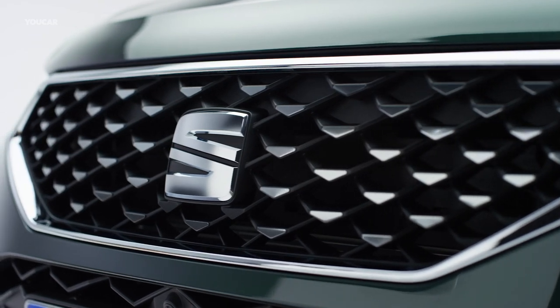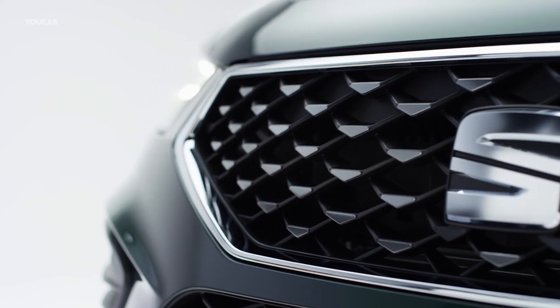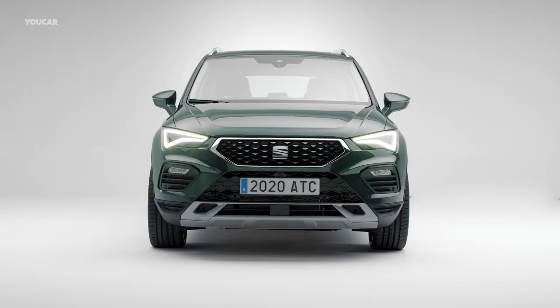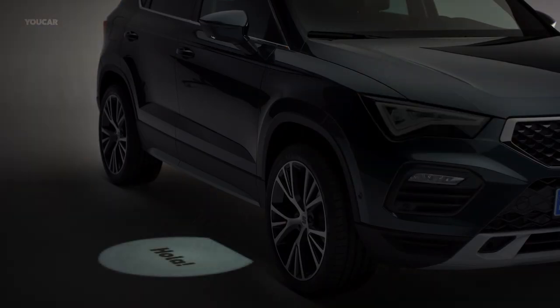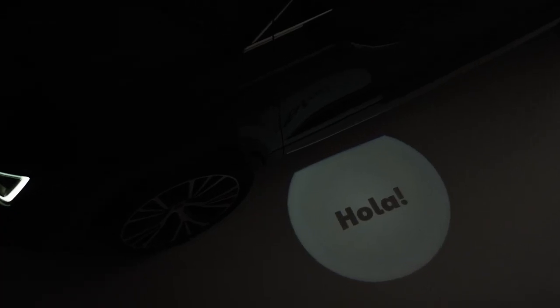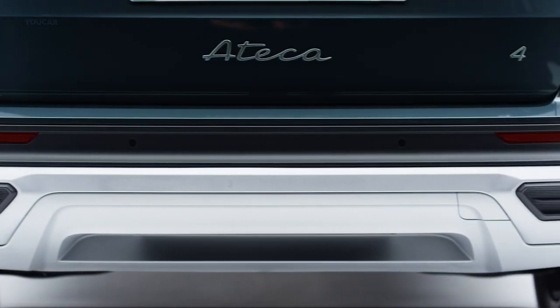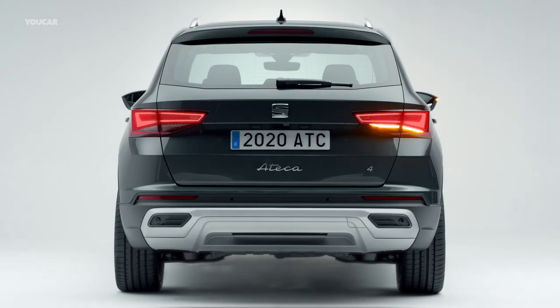Looking at the front in detail, we can see a more determined face typical of the new SEAT design language, where the new grille and redesigned full LED headlights stand out. Vehicles with the full LED option include welcome lights that greet passengers by projecting the word 'Hola' onto the ground. At the rear, the new bumper features simulated exhaust pipes, while the slightly redesigned rear lights introduce dynamic blinkers in the ATECA for the very first time.